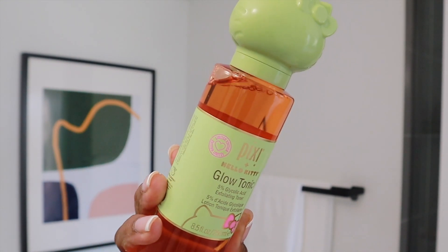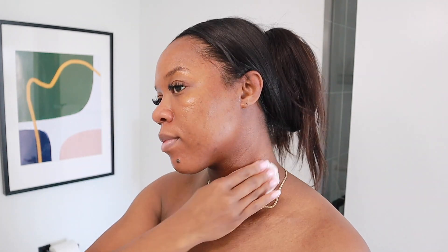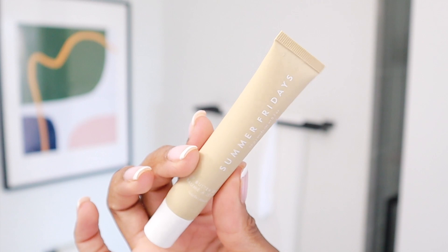To tone, I'm using the Pixi Glow Tonic. I'm pretty new to using this toner because I always used the Ordinary Glycolic Toner, but there was a sale on this one so I decided to pick it up and I'm really liking it so far. For my lips, I'm going in with the Summer Fridays Lip Balm. This is a game changer — way better than the Laneige Sleep Mask, I promise you. Go get you some.